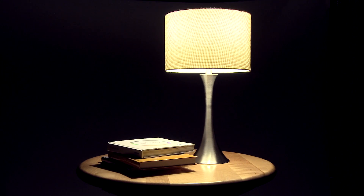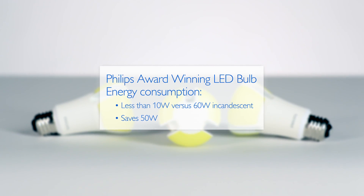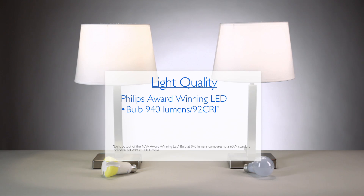This bulb provides omnidirectional light using only 10 watts of power — that saves 50 watts compared to a standard 60-watt incandescent. The Philips award-winning LED bulb provides soft, even light with its high-lumen output and superior color rendering with 92 CRI.